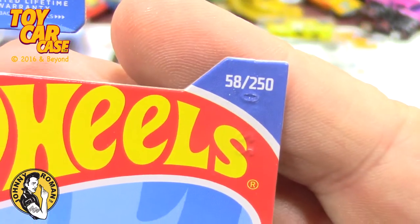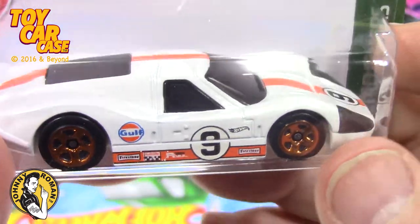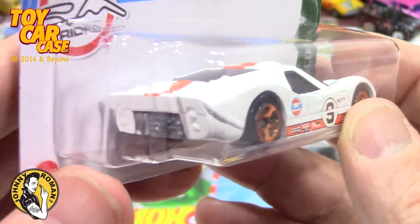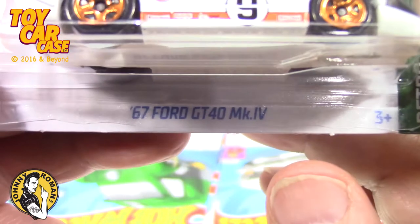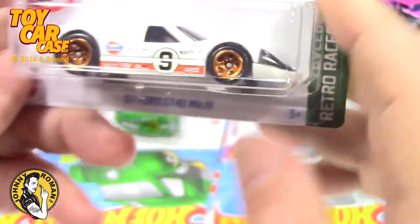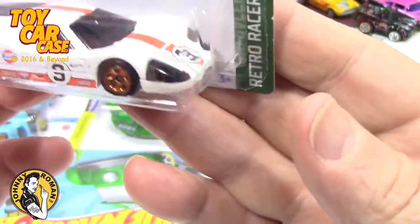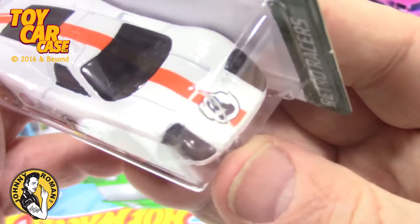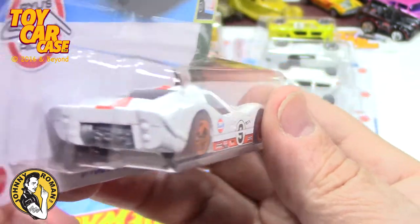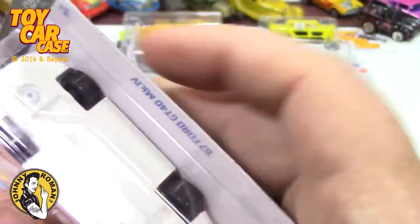Then I found this - 58 of 250, Retro Racers. And look at this beauty - it's a white golf car, number nine. Is that nice. It's the '67 Ford GT40 MK4. That is just very nice - white with an orange stripe. Beautiful. Great details, you could even customize it even more.